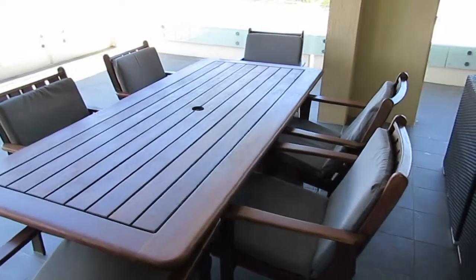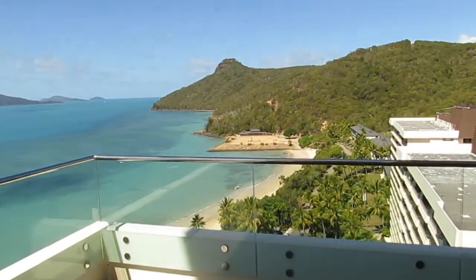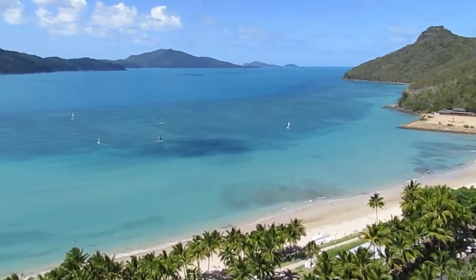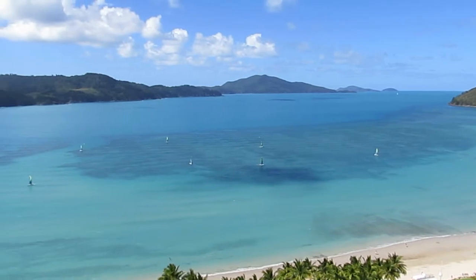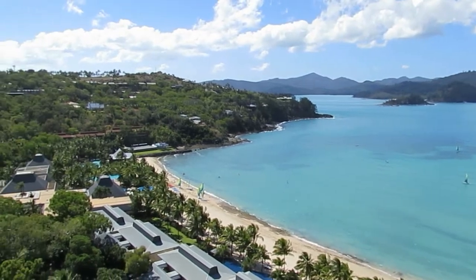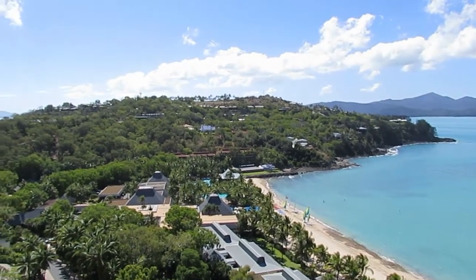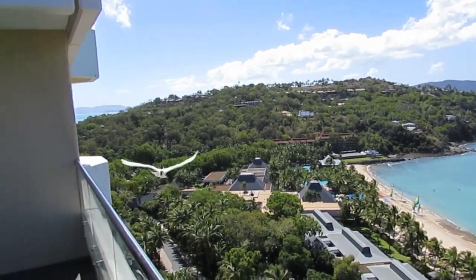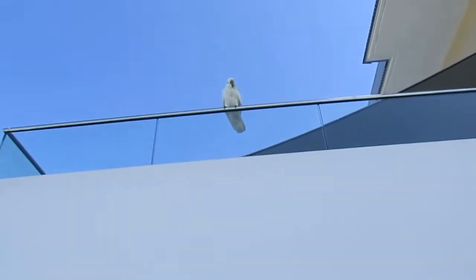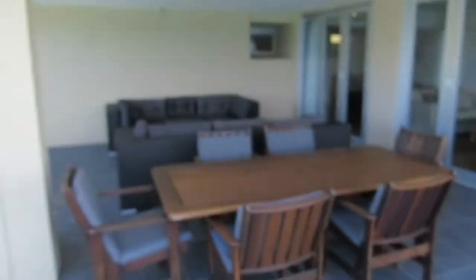I walk towards the water and we're checking out the view again — it's a pretty spectacular view. It never got old; no matter how many times I went outside and looked at it, it was always awesome. There are thousands of cockatoos on the island, and they come up like that and will sit on your balcony or try to go into your room and eat your food.